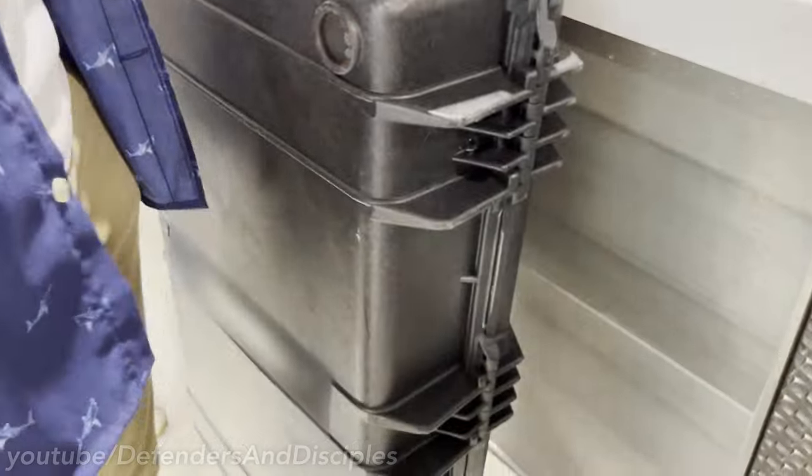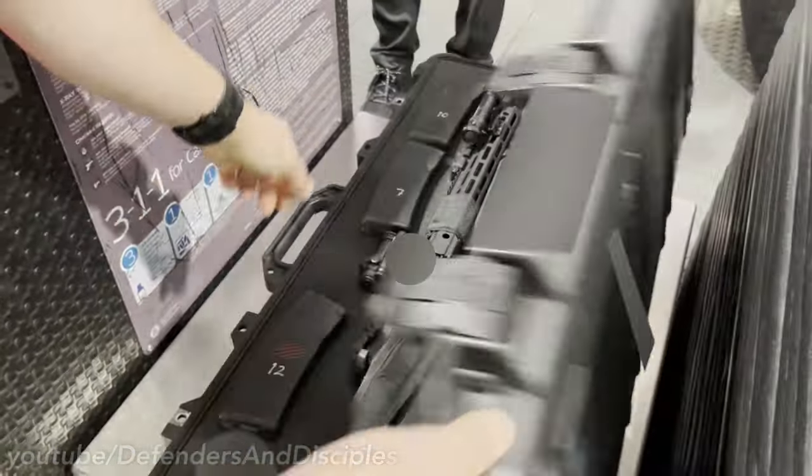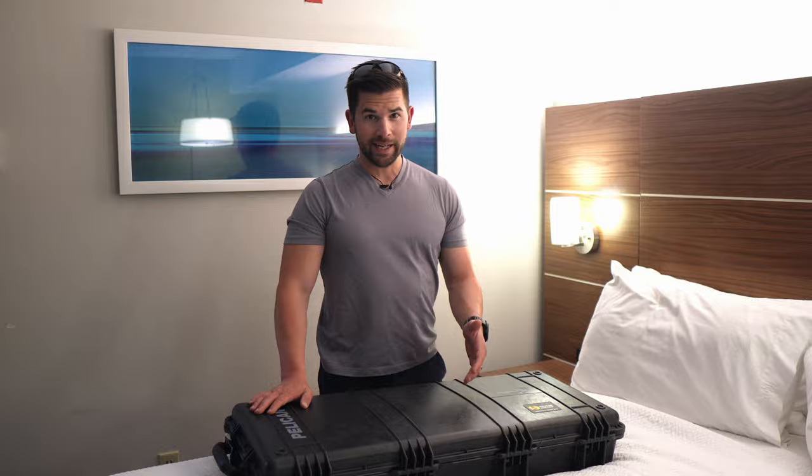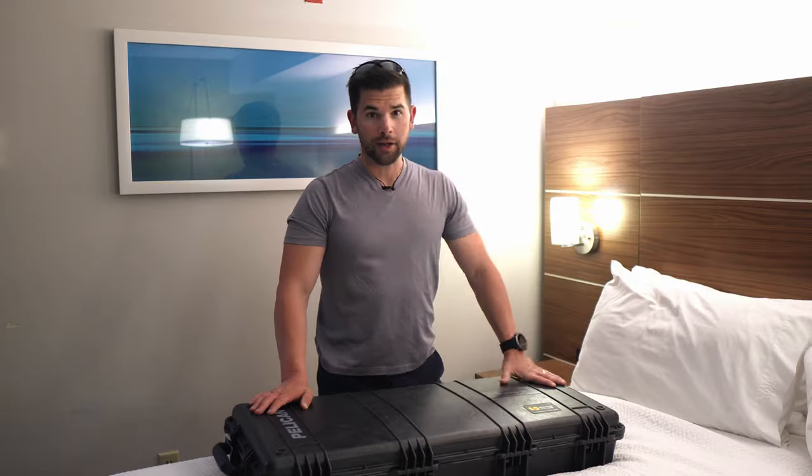It's important to clarify that I'm referring to transporting declared firearms in checked baggage and not carry-on. Attempting to carry a gun in carry-on luggage is extremely illegal in almost every situation and will likely lead to TSA or airport police detaining you, and you'll probably miss your flight.